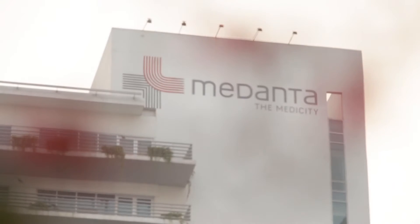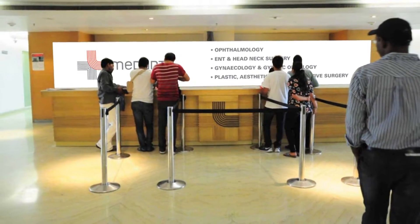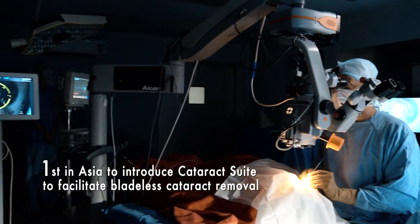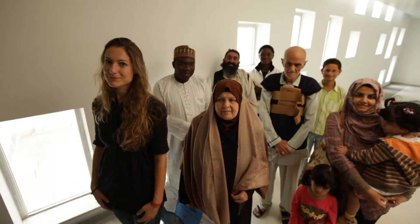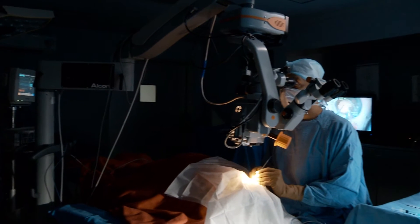Medanta, the MediCity, one of India's largest multi-superspeciality hospitals, provides the highest standard of medical services equipped with cutting-edge technology. With the popularity of the ophthalmology division and cataract suite at Medanta the MediCity, and a commitment to serve more patients, we have now added a complete laser cataract suite to Medanta.